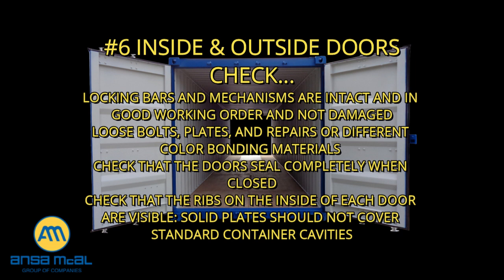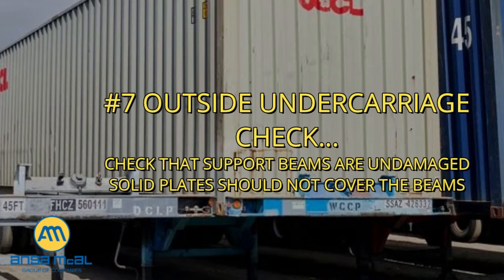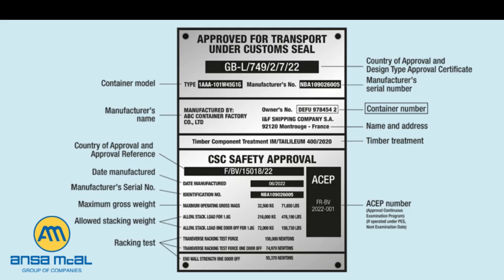Check that doors seal completely when closed — stand inside and look for light around the door. Check that the ribs on the inside of the door are visible; solid plates should not cover standard container cavity. Seven, outside undercarriage: check that support beams are undamaged and solid plates should not cover the beams. All containers must comply with the International Convention for Safe Containers (CSC). Check that the next test date marked on the CSC plate has not been exceeded, or that the CSC plate contains registration information for an approved continuous examination program (ACEP).